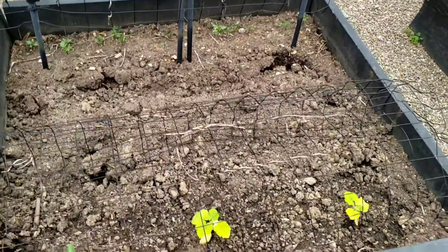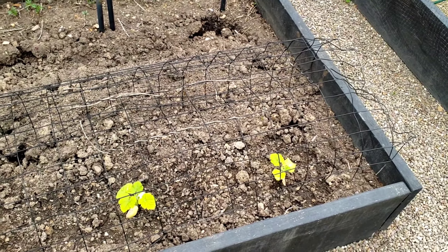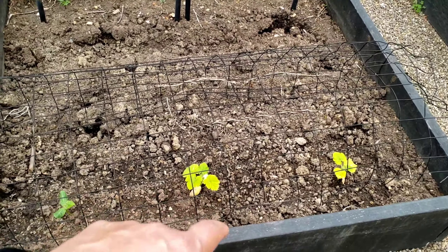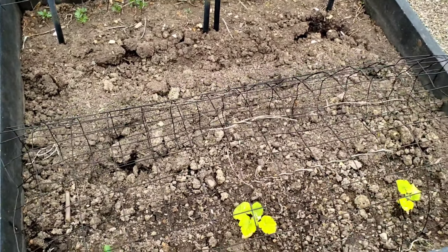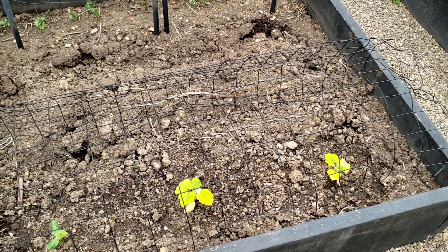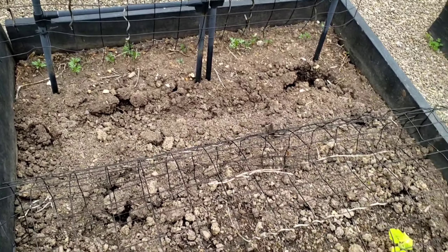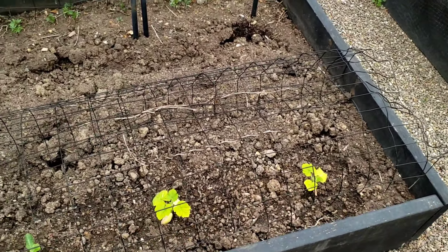Over here I have some Angel Hair squash — this is a spaghetti squash — and I planted them here at the end of this bed. I do have a cage here just in case some birds or something try to dig it up. I'm also going to put some cages on the other squash in the other bed to keep squirrels from digging in there, as they tend to get in and dig out the plants. I'm just going to let them sprawl wherever they want.